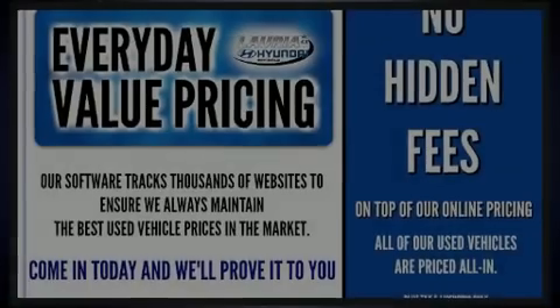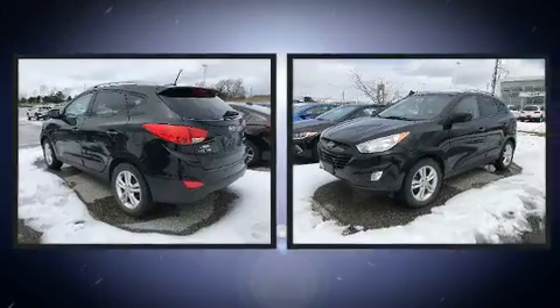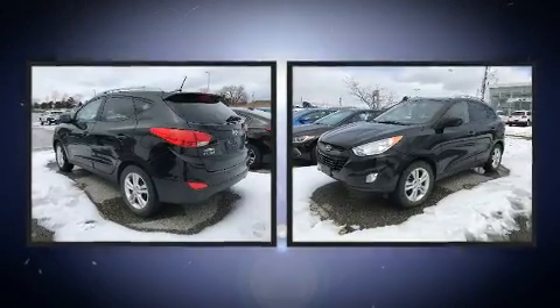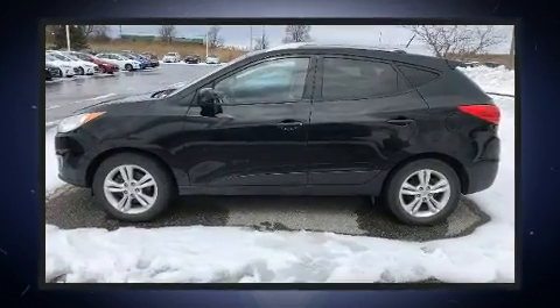Discerning drivers will appreciate the 2012 Hyundai Tucson. Under the hood, you'll find a four-cylinder engine with more than 170 horsepower. And for added security, Dynamic Stability Control supplements the drivetrain.